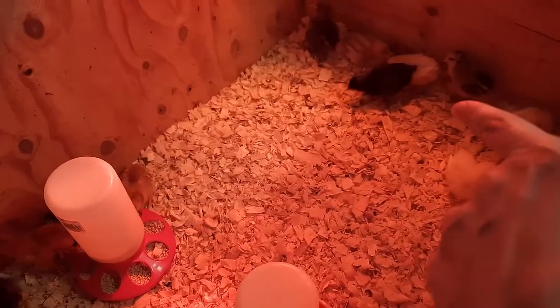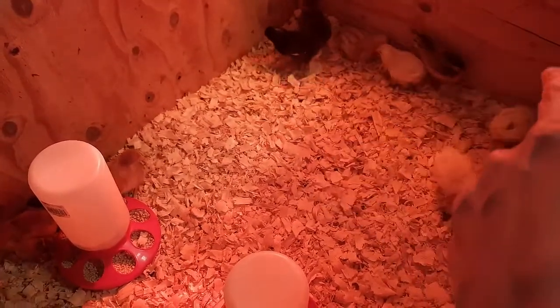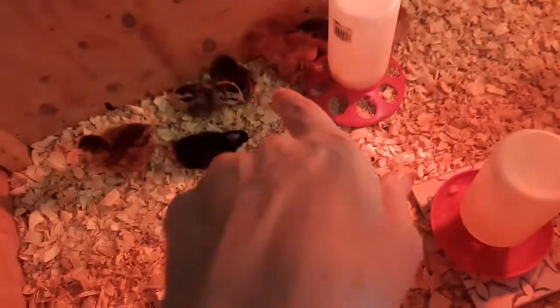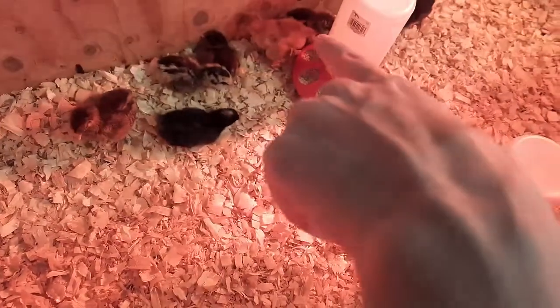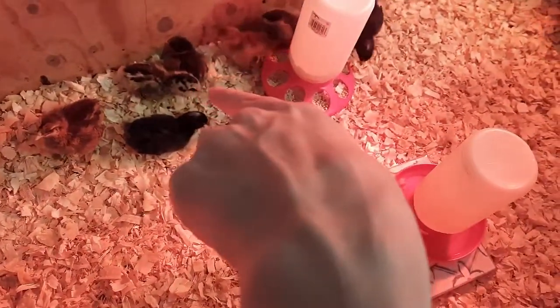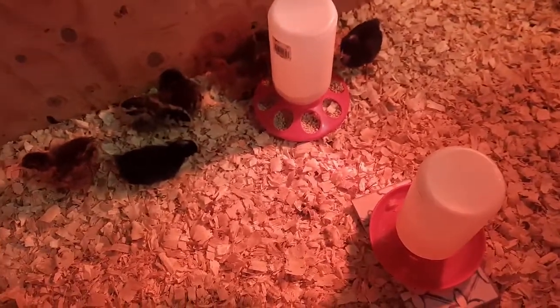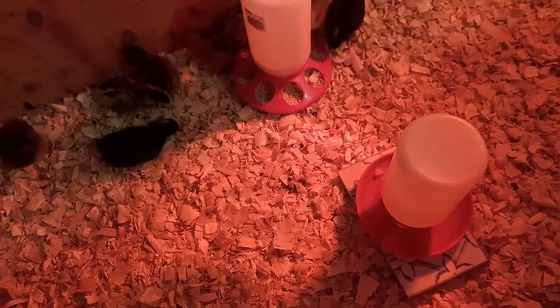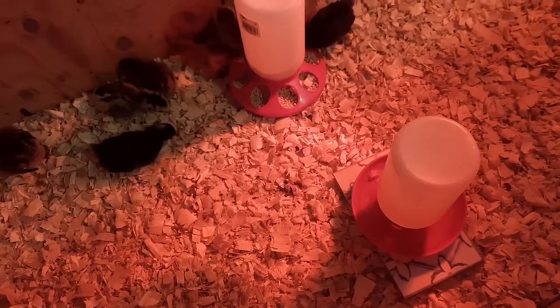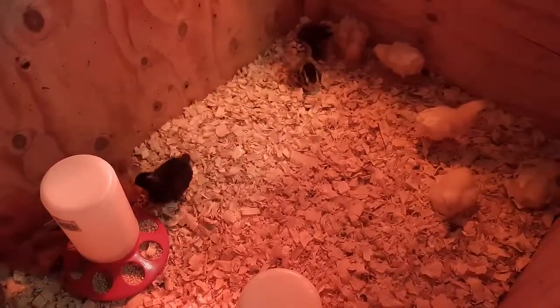Some of the Easter Eggers were not gendered - I bought three of them that were not gendered. That yellow one right there, and this yellow one right here, and the yellow one back behind there. I'm pretty sure this one is my boy - he is fearless. Either that or I have one hell of a hen. The rest of them, aside from those three, are guaranteed female, so we'll see how many roosters we have at the end of the day.